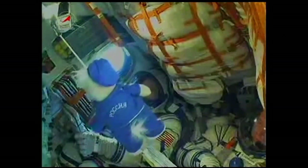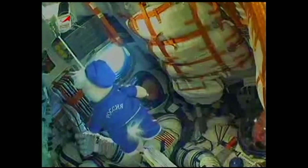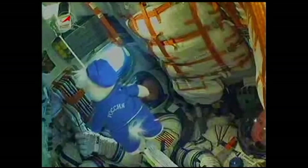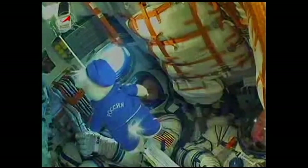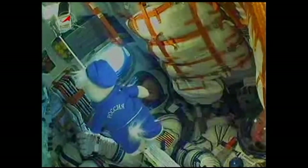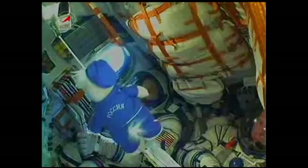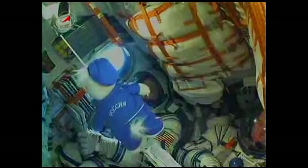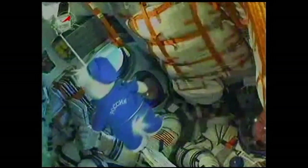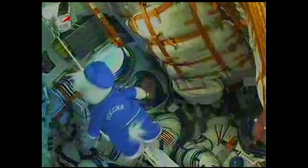250 seconds — pitch and rotation nominal. 270 seconds — control system parameters are nominal, everything okay on board. 290 seconds — the third stage has ignited, the second stage is now shutting down. Separation confirmed. Everything is fine on board. Second stage separation confirmed — now five minutes and seven seconds into the flight.